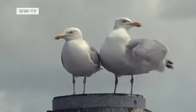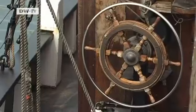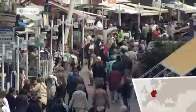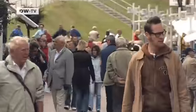This is the German North Sea resort of Büsum. It's one of the centers of tourism on the coast. Last year the town saw more than a million people staying in hotels and holiday homes.